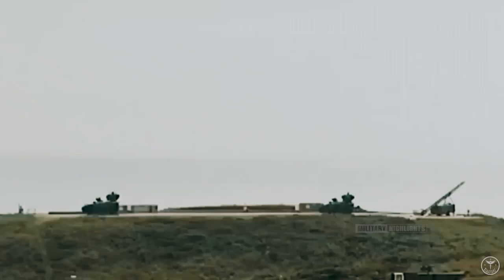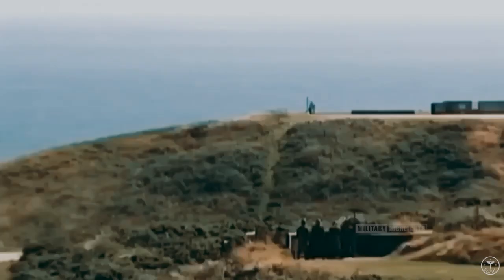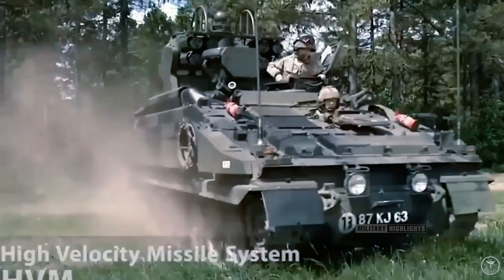The Stormer HVM can detect planes and helicopters at distances of 18 kilometers and 8 kilometers respectively. The missile is launched in less than five seconds after the target is acquired. The speed of the Star Streak missile is one kilometer per second. Notably, the anti-aircraft system does not emit anything, as it has no radar station.